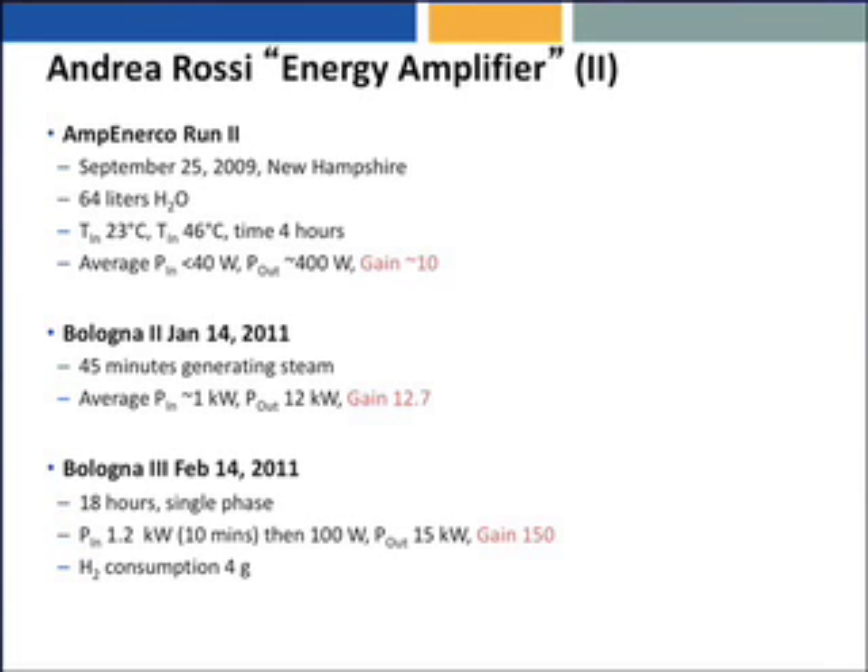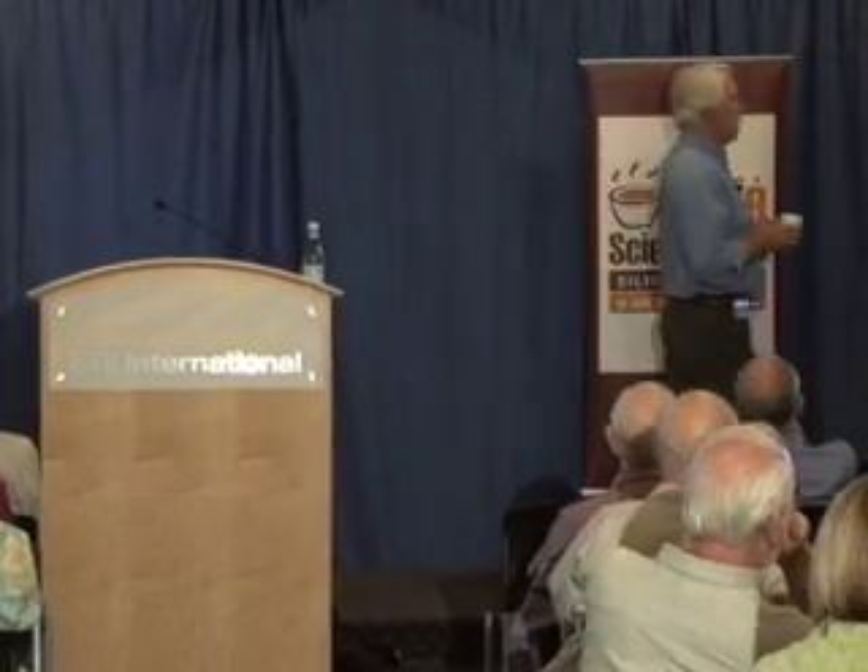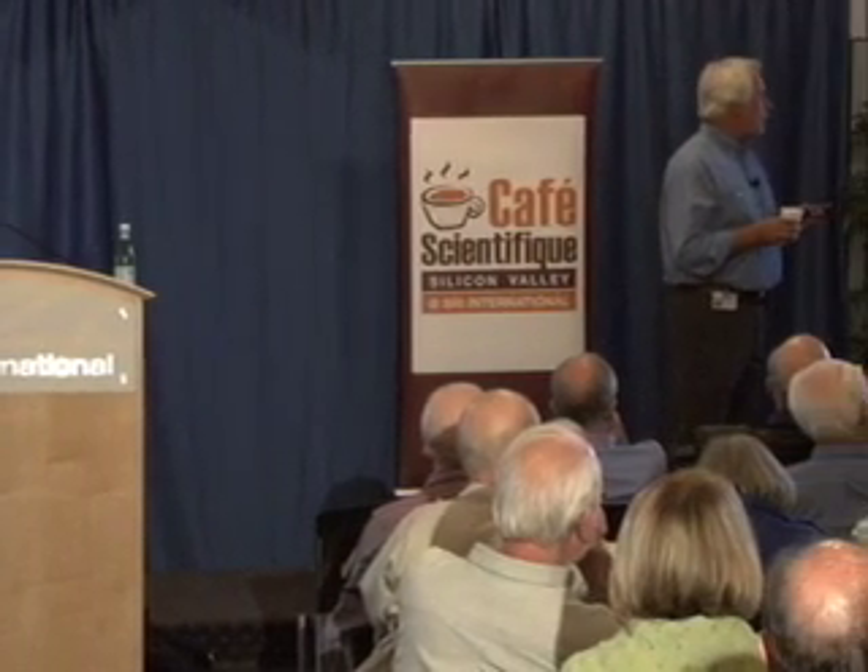64 liters of water circulating through a loop to be heated. Temperature in: 23 degrees centigrade; temperature out: 46 — so he doubled the temperature. Time of operation: four hours. Average power in: four watts. Average power out: 400 watts. Gain: 10. If you could really do that and sustain it and turn it on and off at will, you could sell a water heater where your water and home were heated for one-tenth of the electrical cost. So this is starting to sound like technology.